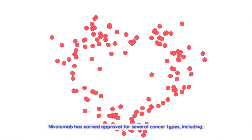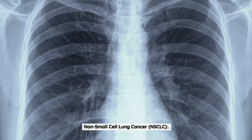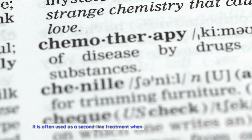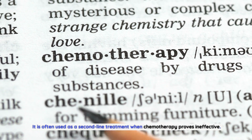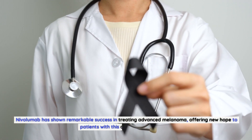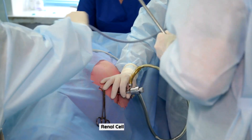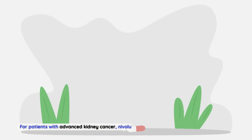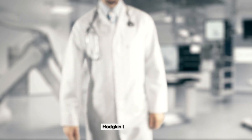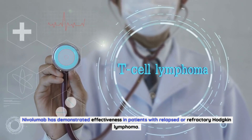Nivolumab has earned approval for several cancer types. For non-small cell lung cancer, it is often used as a second-line treatment when chemotherapy proves ineffective. In melanoma, it has shown remarkable success in treating advanced cases. For renal cell carcinoma, nivolumab has become a crucial treatment option for patients with advanced kidney cancer. It has also demonstrated effectiveness in patients with relapsed or refractory Hodgkin lymphoma.